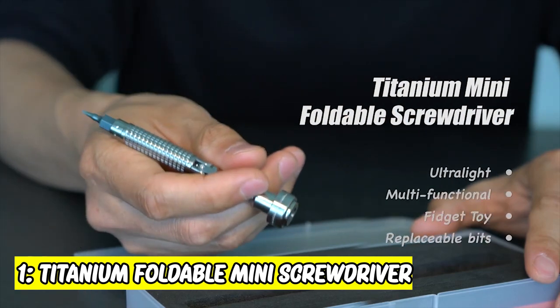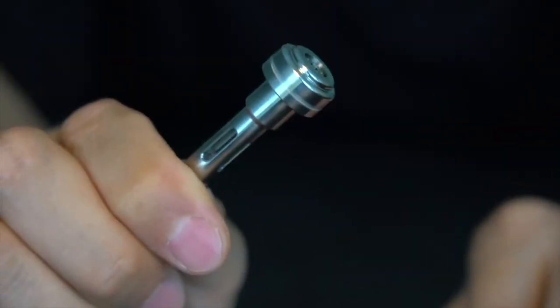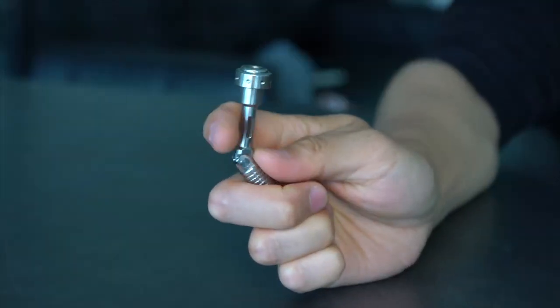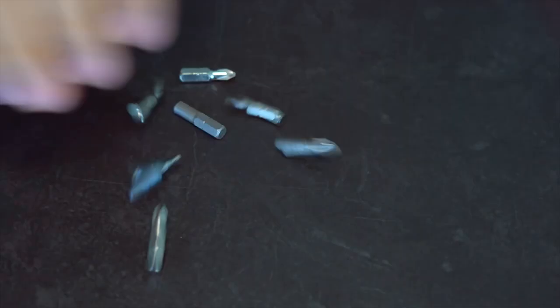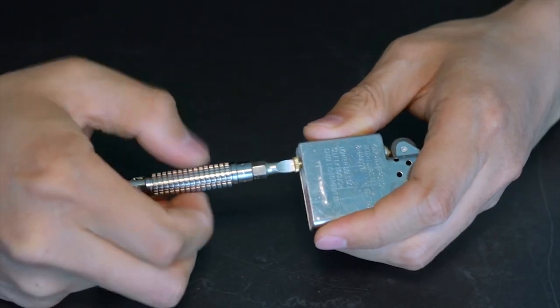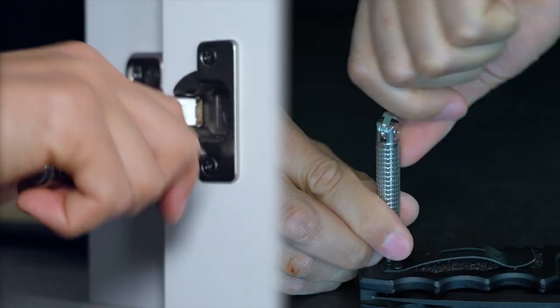1. Titanium Foldable Mini Screwdriver. This screwdriver helps to fix things on the go. It is a solid choice, and a unique shape and grenade pattern make it fit in the palm of your hand. The upper part turns into an arm when folded and it can be used for screwing and unscrewing.